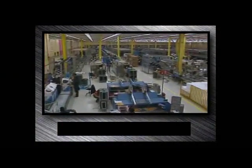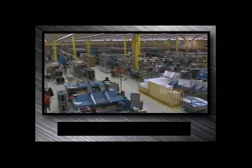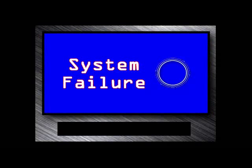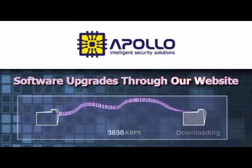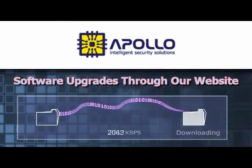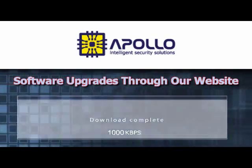Imagine the expense and loss of valuable time associated with installing an unreliable security system. Apollo stocks many spare modules at the factory should they ever be needed. Apollo also offers software upgrades through our website so that physical shipment of goods is not required, saving time and shipping expenses for our clients.